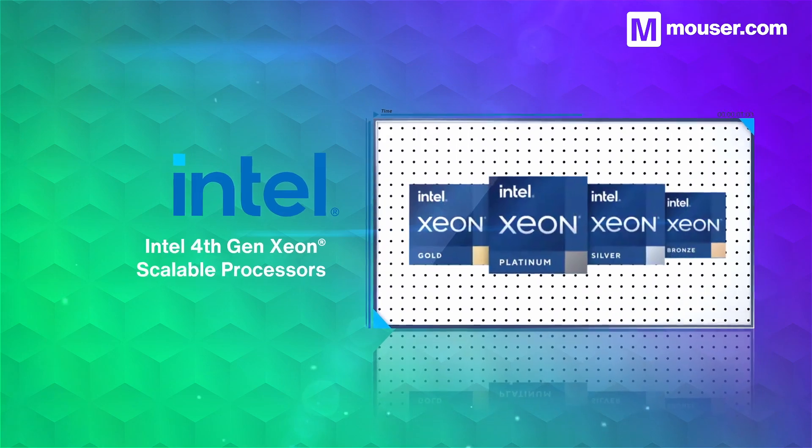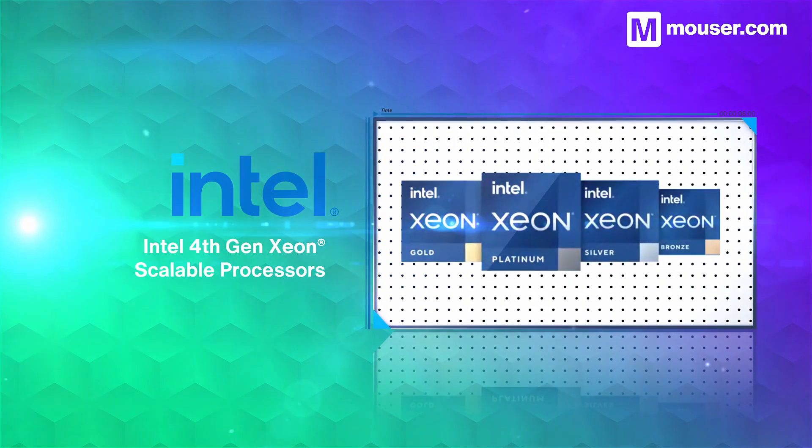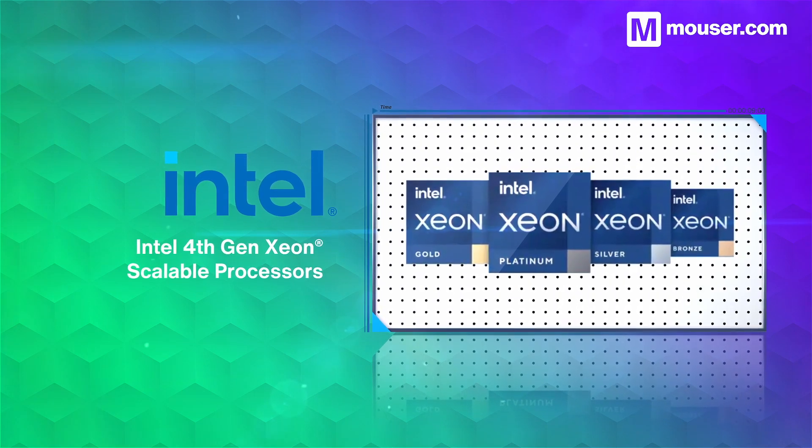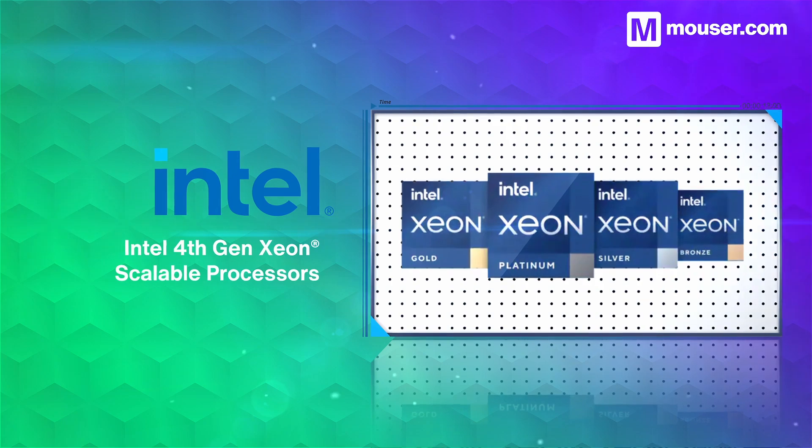For an x86 CPU with built-in machine learning acceleration, the Intel 4th Gen Xeon series is scalable and highly adaptable. With maximum clock speeds of up to 3.6GHz and 4TB of memory capability,